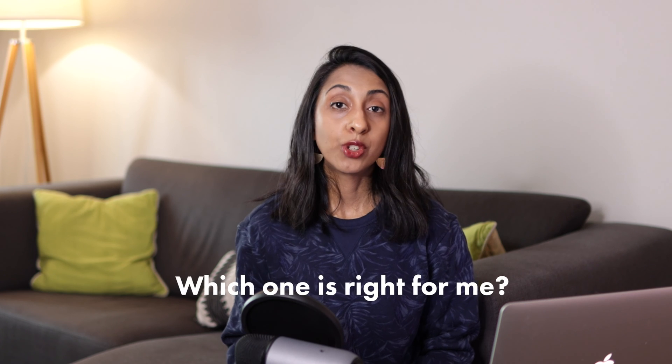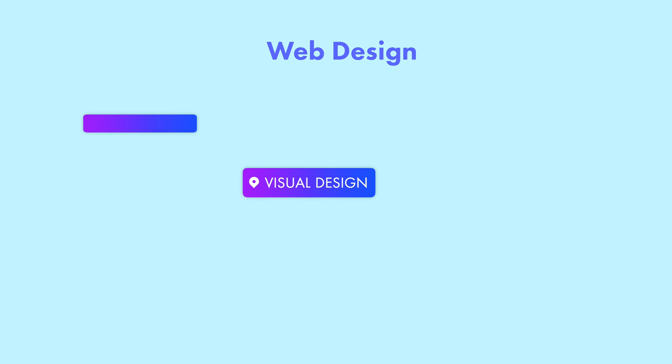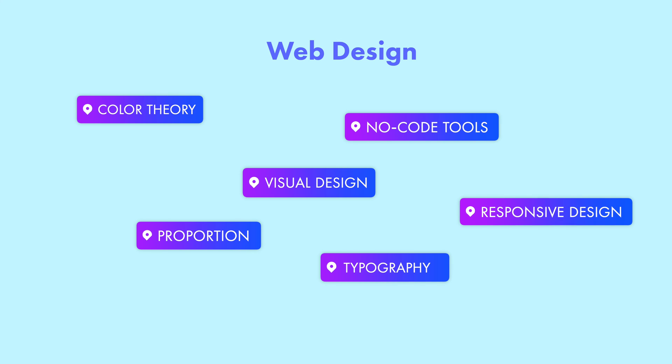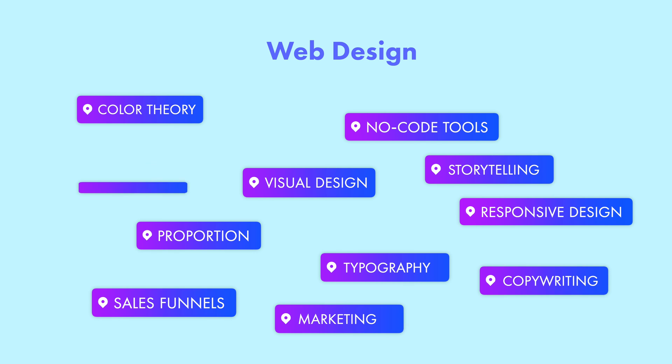So how do you know if you should become a web designer or a product designer? That depends on what you're most inclined to do. If you're interested in web design, focus on learning visual and graphic design, color theory, typography, proportion and layout, no-code tools and CMS builders like WordPress, Webflow, or Squarespace, Bootstrap framework, responsive and adaptive design, sales funnels, storytelling, marketing, copywriting, and browser requirements.